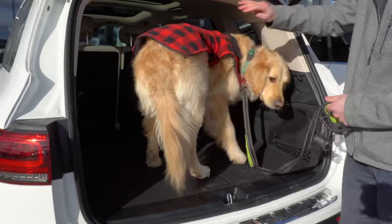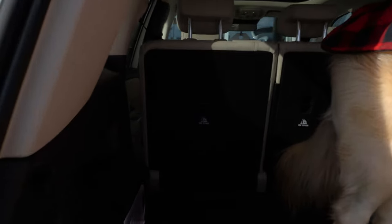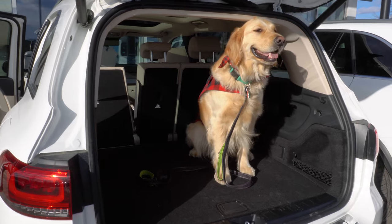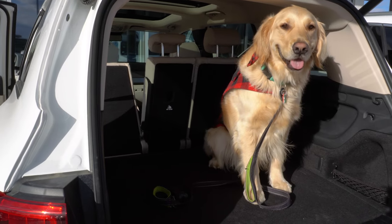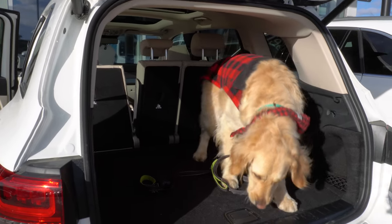Now once he's inside, I have the seats in the back folded all the way forward and pushed all the way forward, so he has plenty of room back here. As you can see with the seats folded and pushed forward in the GLB as far forward as possible, he has plenty of room back there — plenty of headroom — and can sit back there comfortably.